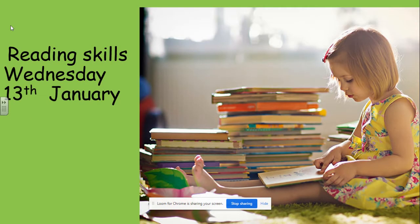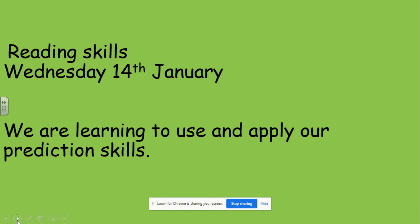Hi everybody, reading skills for Wednesday. Before we get into reading skills, how are you today? Are you okay? I really hope so. I'm recording this on Tuesday — it's raining, wet and windy — and I'm really looking forward to taking you through reading skills this morning. Okay, let's have a little look. Today for Wednesday we are learning to use and apply our prediction skills.